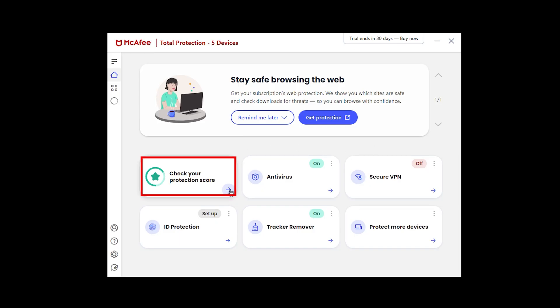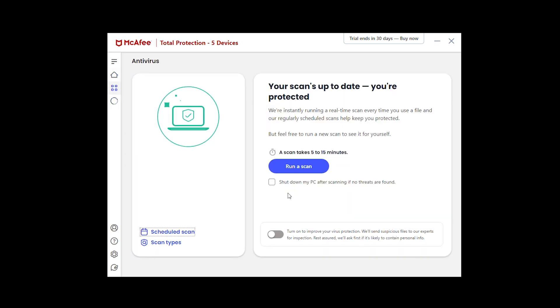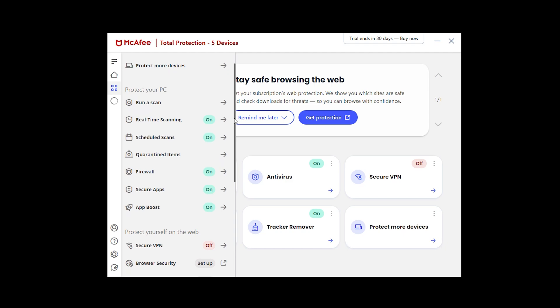Independent lab tests confirm it blocks 99.9% of threats, putting it right up there with the best antiviruses for malware protection. It also has aggressive real-time protection, blocking shady downloads, sketchy files, and phishing links before you can even click them. If you want an antivirus that actively shuts down threats, then McAfee does the job very well.